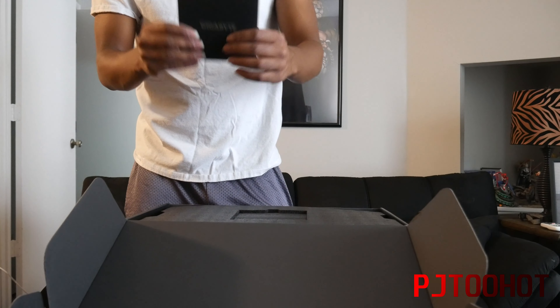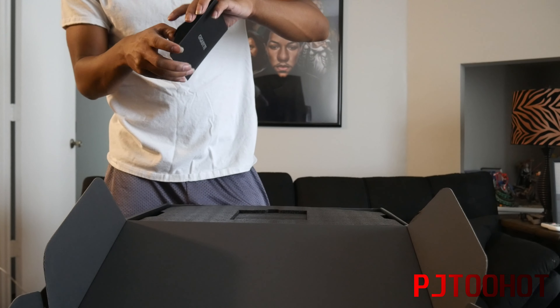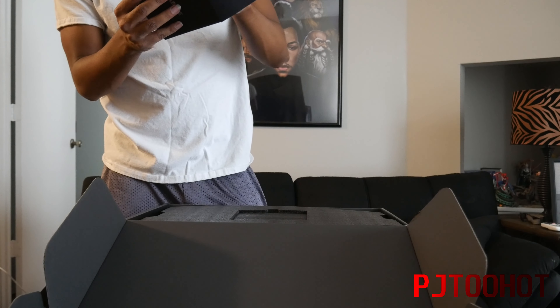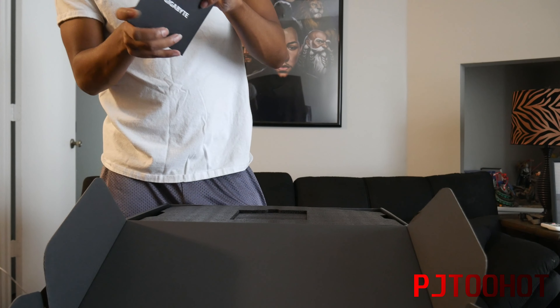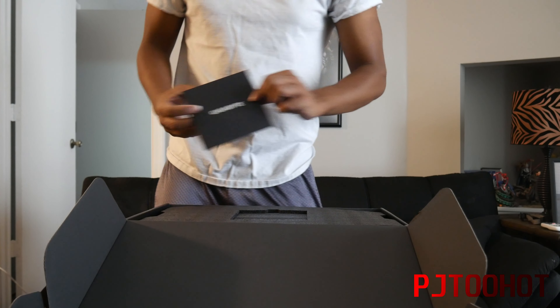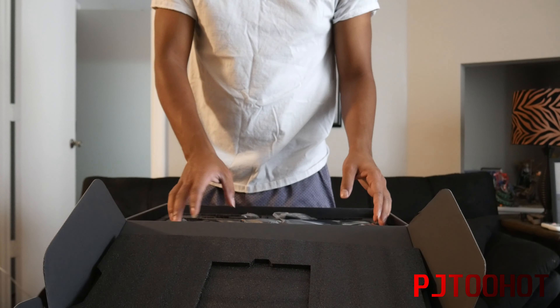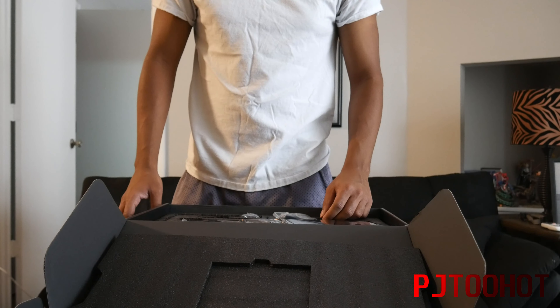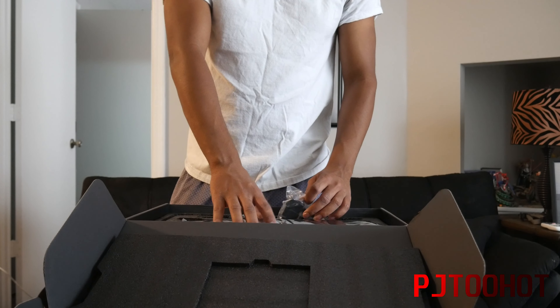This right here is where you keep the warranty and stuff. I think it's a manual on the warranty — yeah, that's it. Most people probably aren't really going to care about that. Holy crap, this is a huge card.